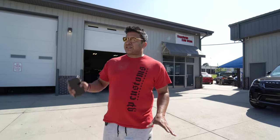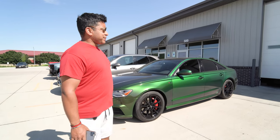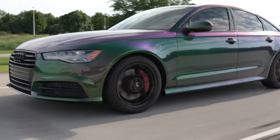Middle of the week update — delivery day for quite a few vehicles today. We just finished up with my guy Jack's super clean Audi A6. Check this thing out: the wrap is one of one, you'll never see something like this again. There's the wheels in gloss black, the calipers in red, color flip wrap, tinted windows, all the badges and everything gloss black. Let me know what you guys think.